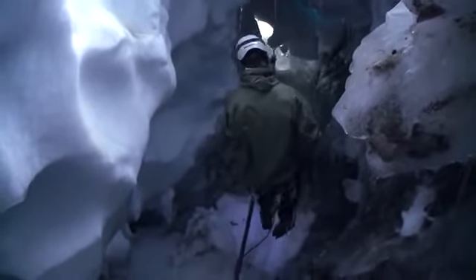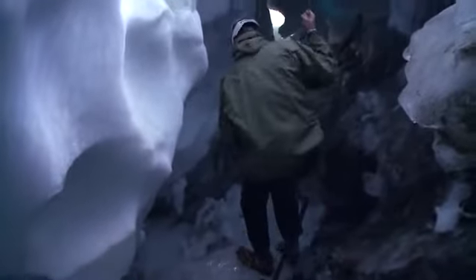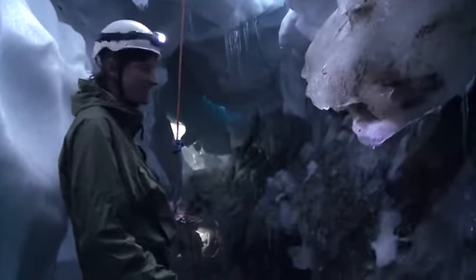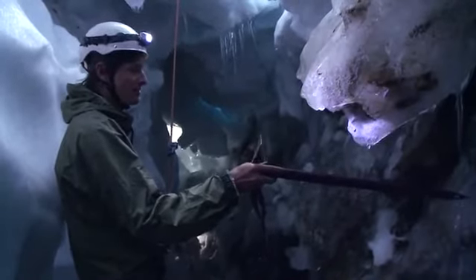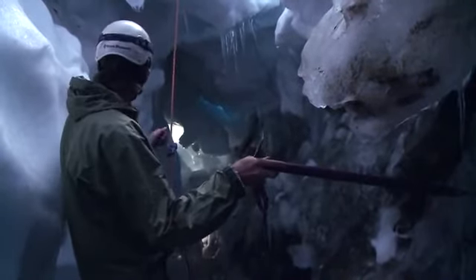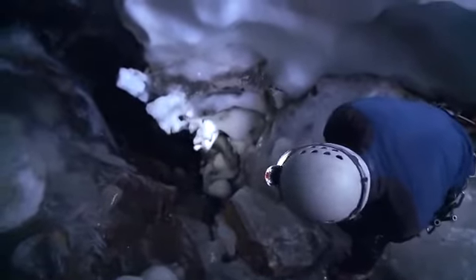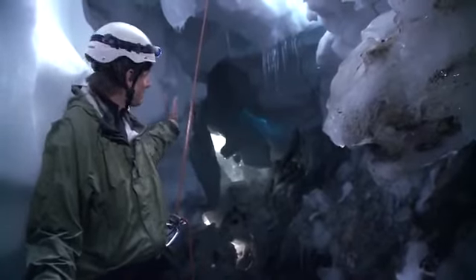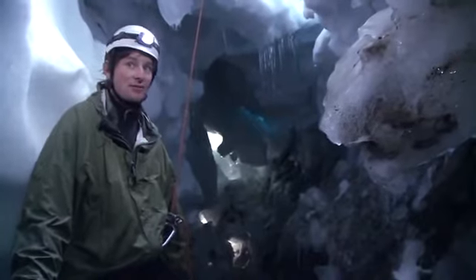Right now we're in the Bergschrund of the McClure Glacier. We've just rappelled probably 25 feet and we're really inside the glacier now. This right here is bedrock — this is the headwall of the cirque that the glacier formed in. And this side here is the ice. This is a really good demonstration and visualization of glaciers sliding. This wall behind me used to be flush with the bedrock and it's pulled away, leaving this space and giving us a very visual demonstration of how glaciers move.